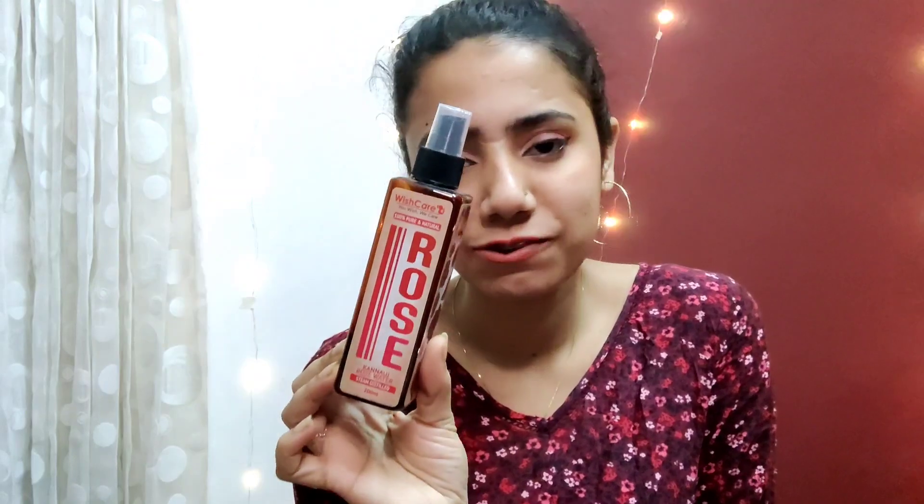The next product is this 100% pure and natural rose water from Bishker. It has a really good spray nozzle and it evenly sprays out the product. The smell is also really amazing. I use it as a toner in my morning routine and my skin just feels so plump after this. It's not that costly either, which is the best part.